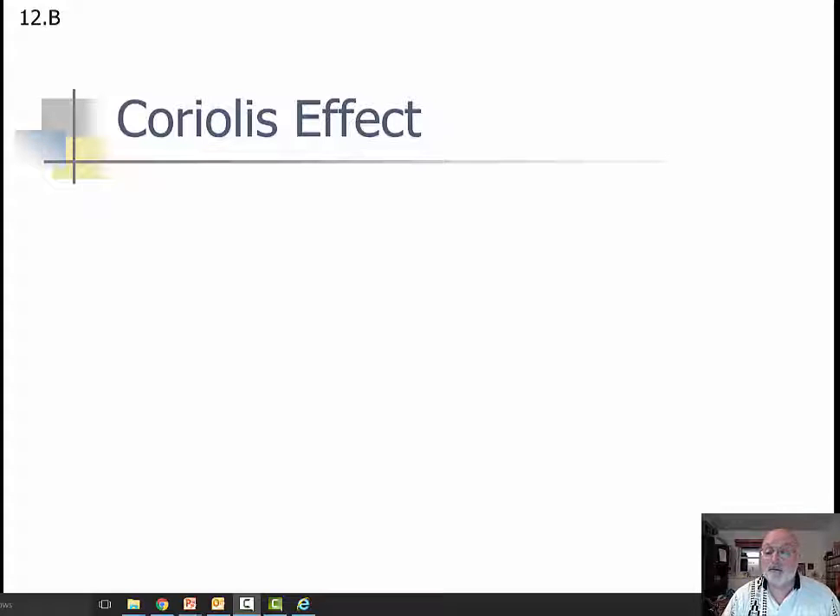Hello, this is going to be 12b. I hope a short video — I think it's about 10 slides — but you know how much I like to talk.